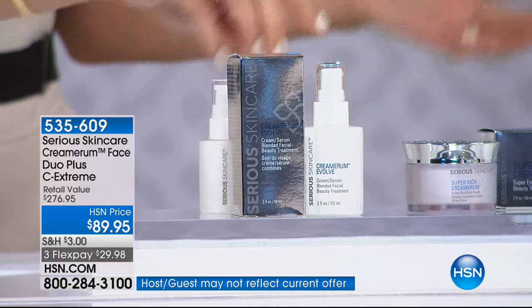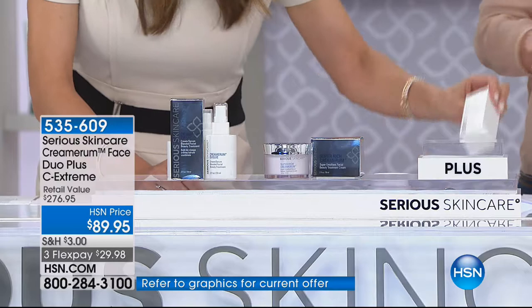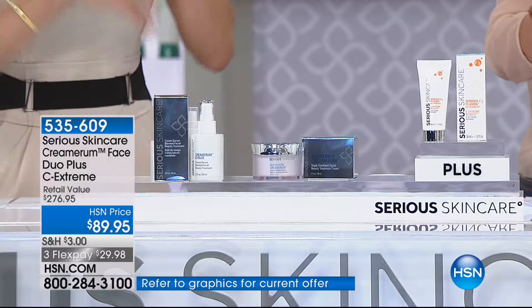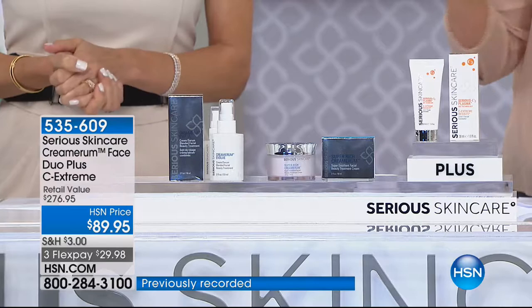You're also going to get the super rich Cremarum Evolve cream, which I love - it's my favorite cream. We've done with the cream the same thing as with the serum, with the 18 key list of ingredients. And as your bonus, we're getting you the C Extreme Results as well. This is a great beauty treatment with the new C Plasma - if you want to buff and polish, it's the next step up from microdermabrasion, deeply hydrating but brightening the skin at the same time.